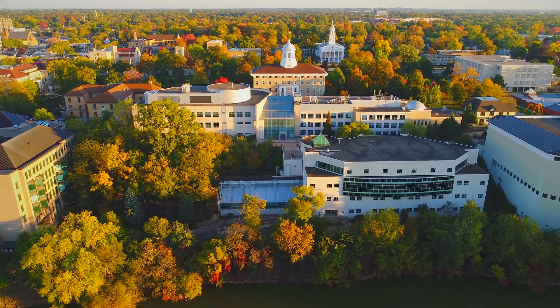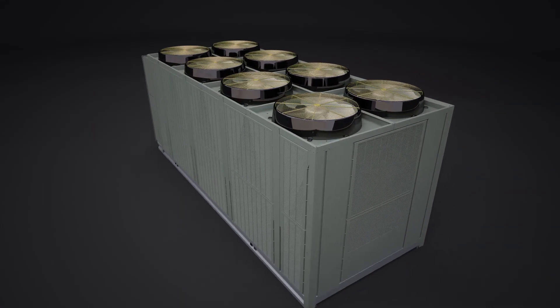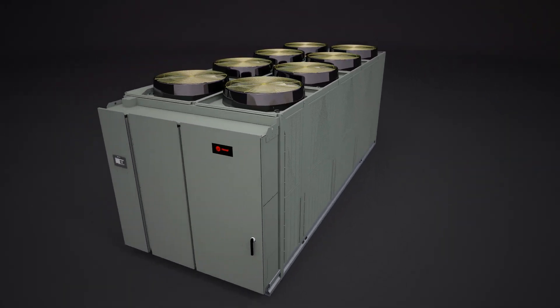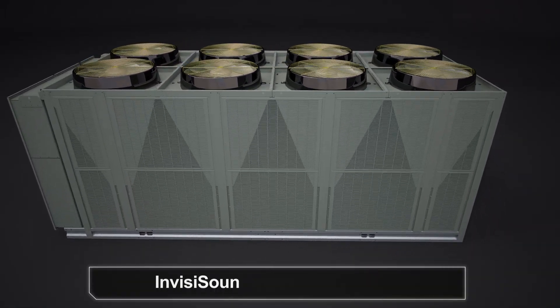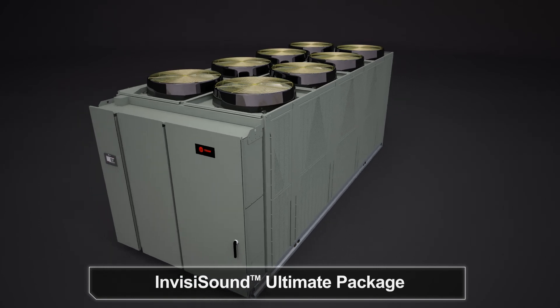The chiller also helps give your building a quieter environment. Every Ascend chiller has been designed from the ground up to operate more quietly and is available with additional sound control packages for even quieter operation, offering the flexibility to meet your application-specific acoustical needs. For the quietest option, the optional InvisiSound Ultimate package produces some of the industry's lowest published sound levels.